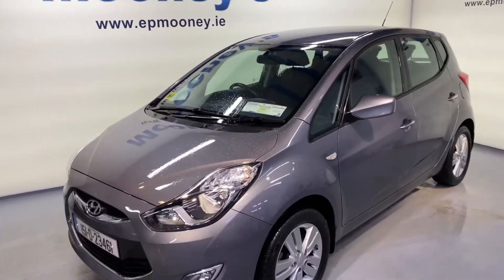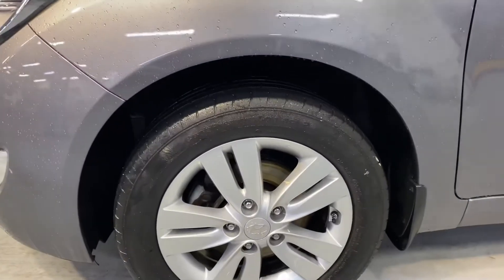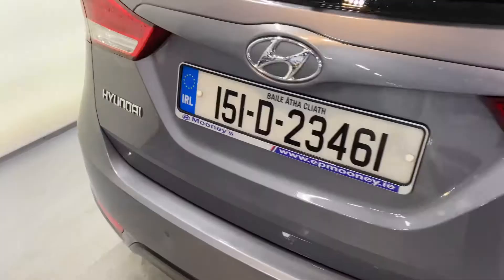Welcome to Mooney's Garage here on the Long Mile Road. Today we have this 151 Hyundai iX20 available for sale. This is low mileage and it's the deluxe model.